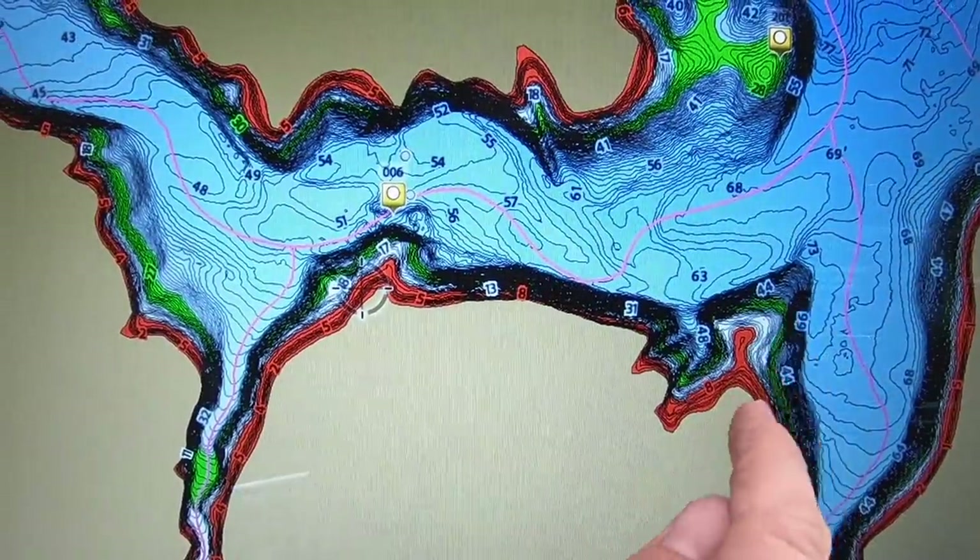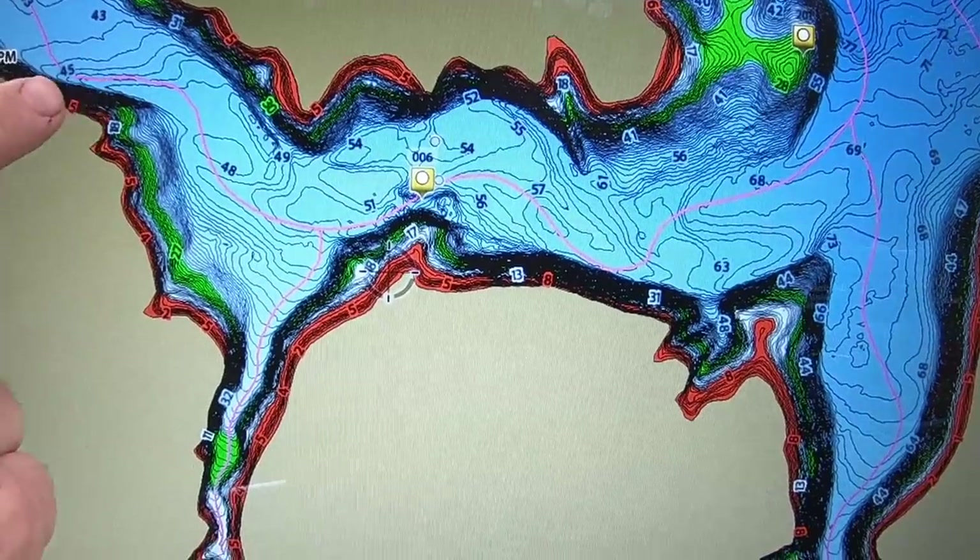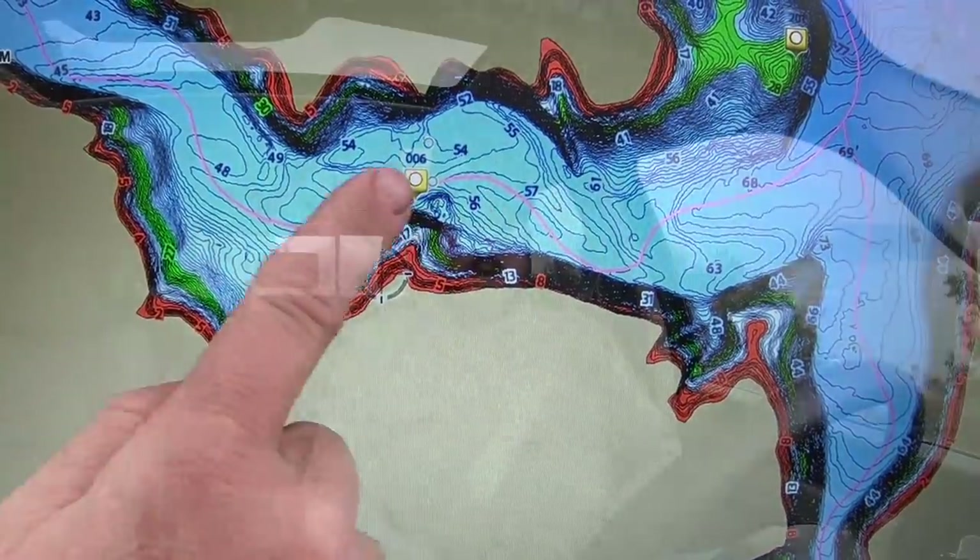What is a secondary point? Out on the main lake, you have those offshore structures where those fish have been sitting, and then it heads into coves or creek arms. On a really big lake you have these big long creek arms. Those main points where those creek arms start — where the big main coves start — those are your primary points, right out there on the end. Once you head into a creek arm, all those little points that stick out, those are your secondaries, the secondary points, and that's what we're talking about today.